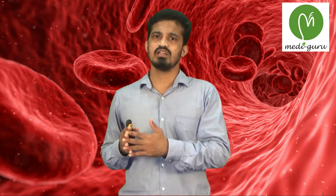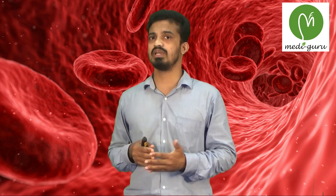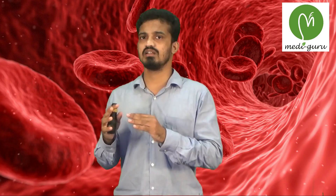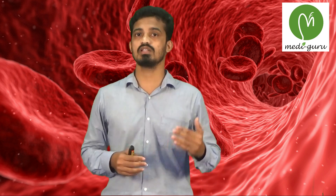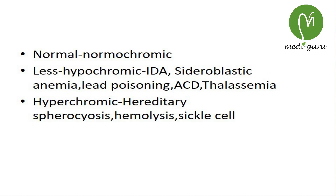If MCHC is in the normal range, it is called normochromic anemia. If it is below 33%, it is hypochromic anemia. If above 36%, it is hyperchromic anemia — which is rare and usually seen in hereditary spherocytosis, sickle cell anemia, or hemolysis, where increased destruction of RBC leads to increased hemoglobin concentration per unit volume. Hypochromic anemia is more common, seen in iron deficiency anemia, anemia of chronic diseases, and thalassemia.